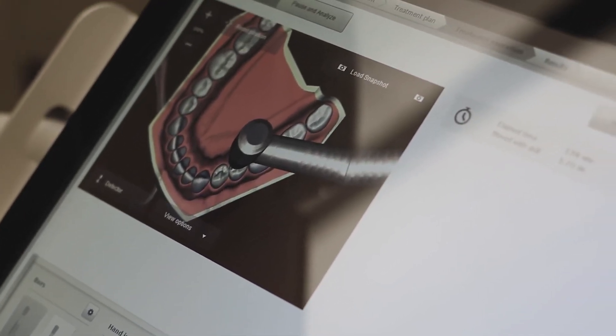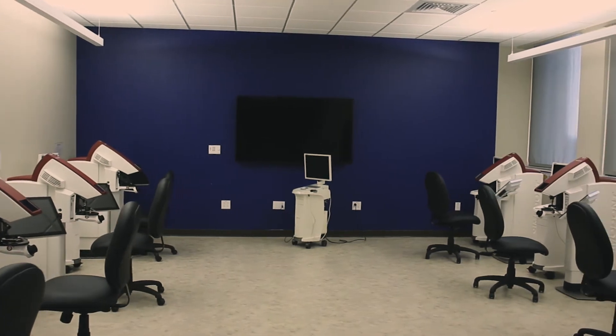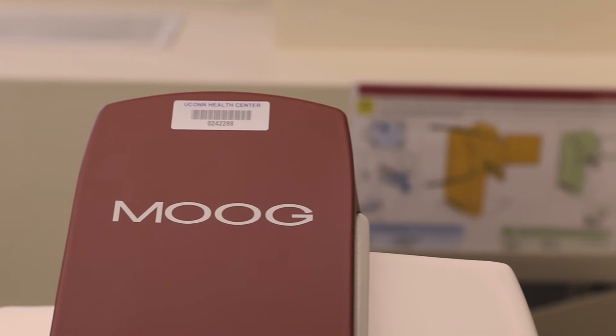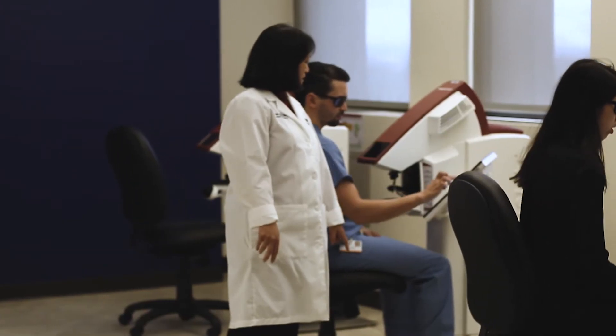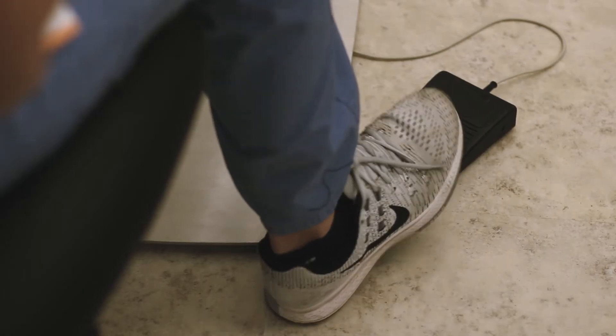The simulators that we have here were actually made by Moog Simulators, who had made the airline simulators. For instance, how did Captain Sully know how to land on the Hudson? Well, they had that on simulators — how to land in water. Similarly, in dentistry, we have situations that we can't really replicate on plastic teeth.